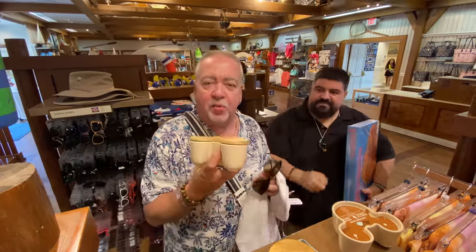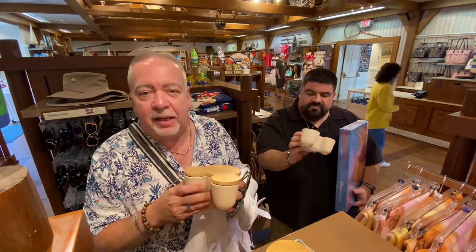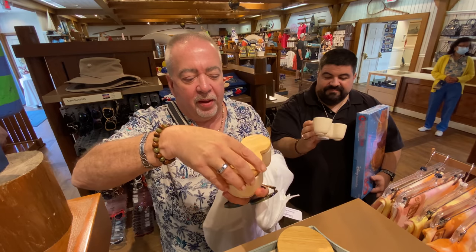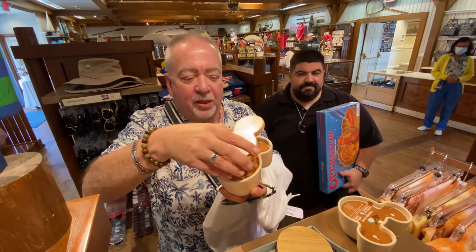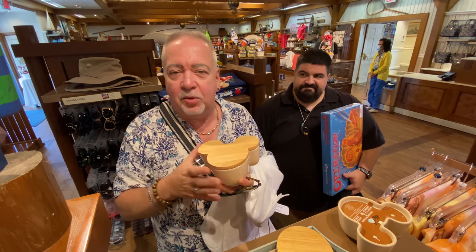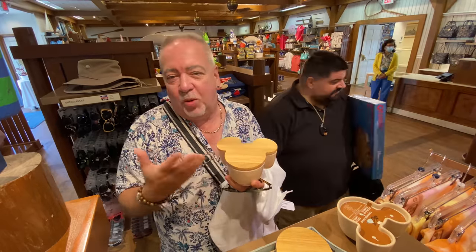Panda just pointed out to me this candle they have here — a cinnamon sugar candle. I don't need any new candles, but look at this dish. It's absolutely beautiful. The dish is perfect. So while I'm not really interested in the candle so much, I love this dish. Burn the candle, clean it out, and then use the dish for storage. It's got a nice little top on it that seals. Adorable.